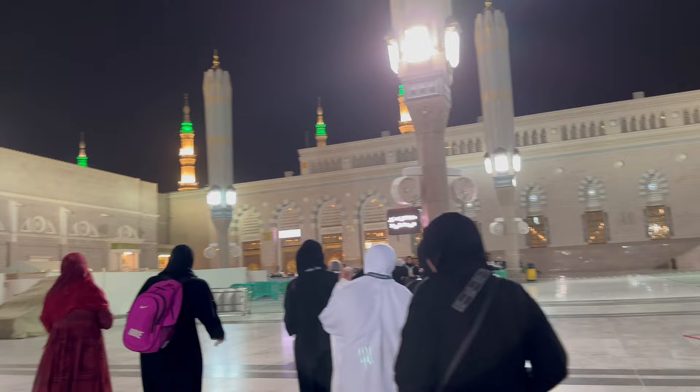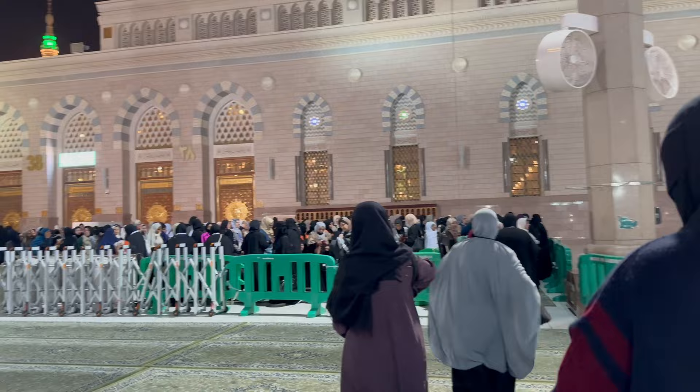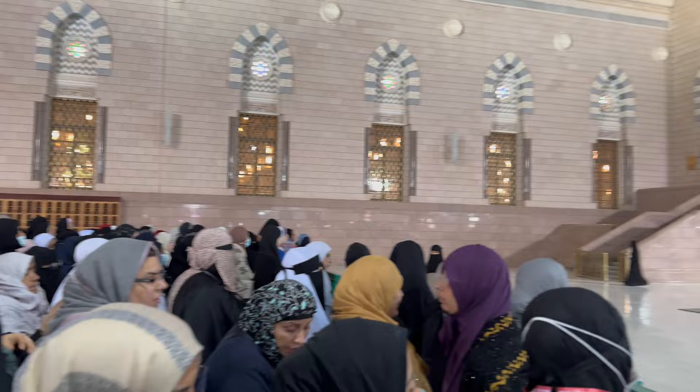After we had entered, all the women were going to a designated area by the door that they had gated off. As I got closer, I noticed they were making lines and after some time they would slowly let a few lines of women go in. This is also where they told us to take off our shoes and they had plastic bags to put them in. One reason I carried my backpack was so I could put my shoes in it and not have to worry about having something in my hand at all times, because it's very crowded once you get inside.